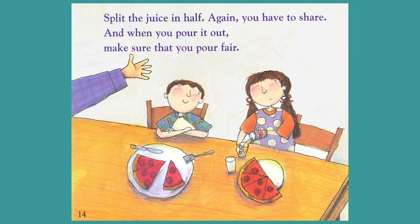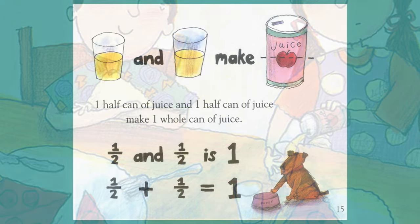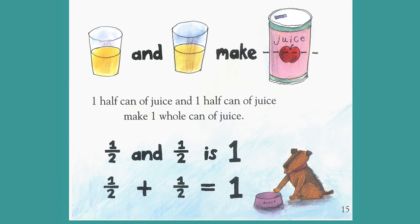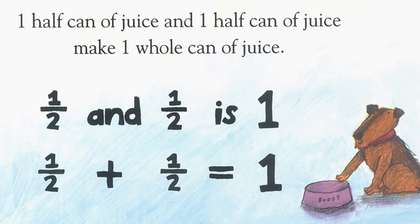Split the juice in half. Again, you have to share. And when you pour it out, make sure that you pour fair. One half can of juice and one half can of juice make one whole can of juice. One half and one half is one. One half plus one half equals one.